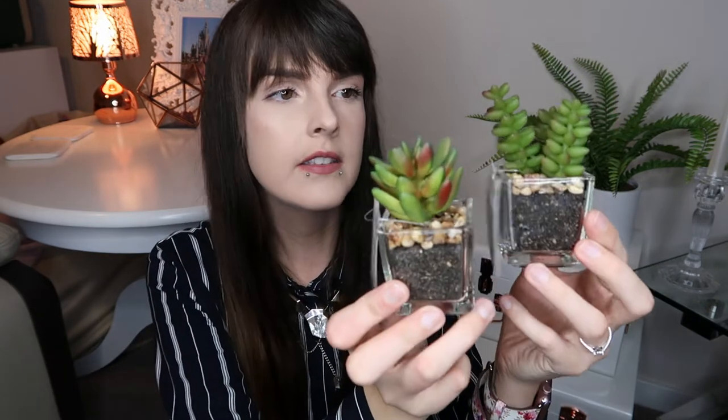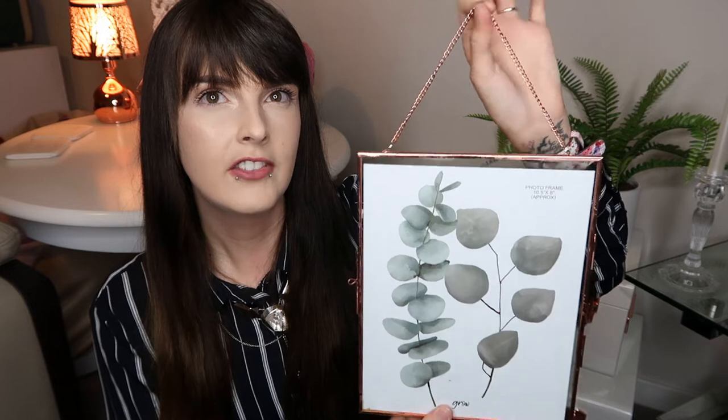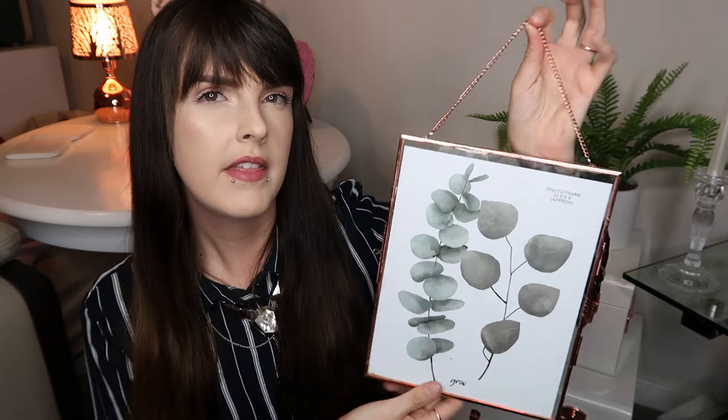From Aldi I picked up these little faux succulents, £2.79 each. They look really realistic — they've got soil in them and gravel on the top which makes them look more authentic. The one behind me is also from Aldi and looks really cool. I also got a hanging photo frame from Aldi — it's copper, goes with my aesthetic, and hangs on a chain. I'm thinking of putting a print in it rather than a photo. That was £3.99.